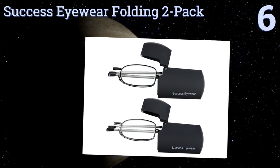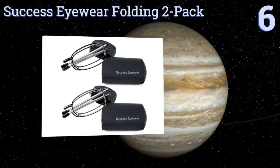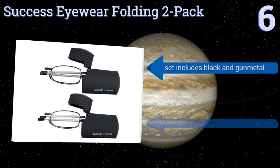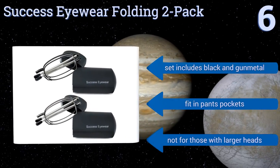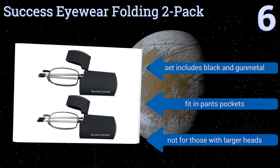Moving up our list to number six, the Success Eyewear Folding Two-Pack offers two big advantages. First, their styling is unobtrusive so they don't scream old age. Second, each folds up and fits handily in the provided plastic case, so they're ready to go anywhere you are. The set includes one in black and one in gunmetal and they'll fit in your pants pockets, however they're not for those with larger heads.